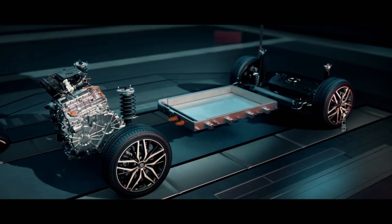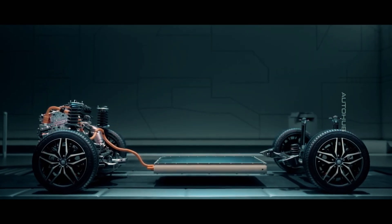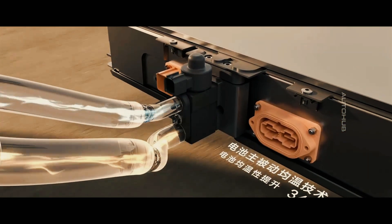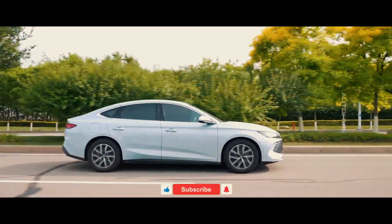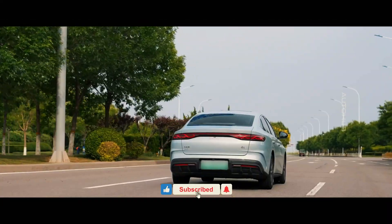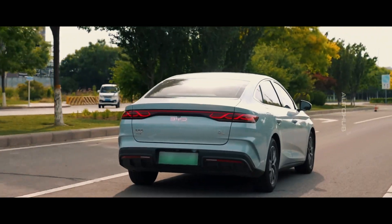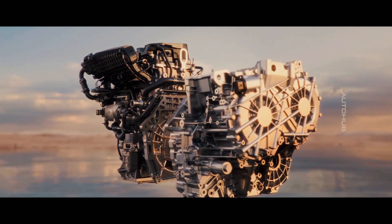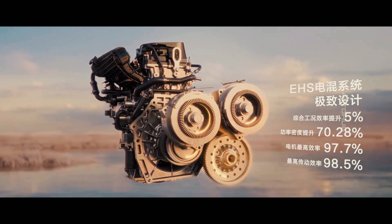BYD's latest fifth-generation DM technology debuts in the Chin-L model. The new plug-in hybrid system optimizes the operation of the engine and electric motor, increasing overall efficiency. It uses AI to manage energy consumption, achieving fuel consumption of 2.9 liters per 100 kilometers in NEDC mode and 10.7 kilowatt-hours per 100 kilometers in CLTC mode. The plug-in hybrid system is based on a 1.5-liter engine with a maximum power of 101 horsepower and a torque of 126 newton meters.